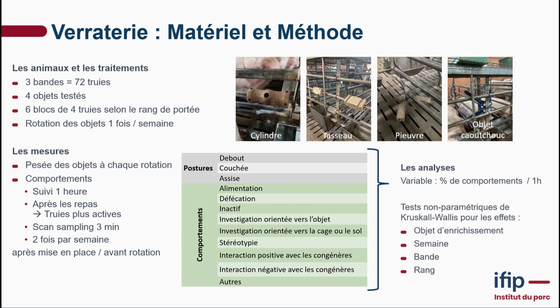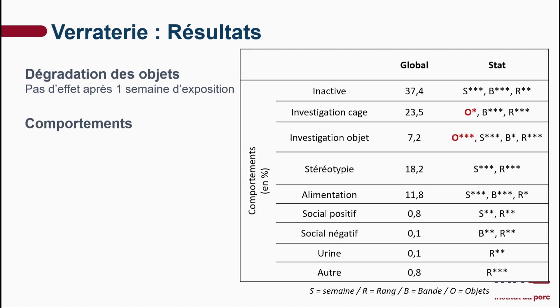The variables included percentage of behavior use. We carried out non-parametric tests because the variable did not have a normal distribution. We tested the impact of the enrichment measure, the cohort, parity impacts, and the week impacts. In terms of deterioration, one week was not enough — exposure wasn't long enough to ascertain whether or not the object had deteriorated.